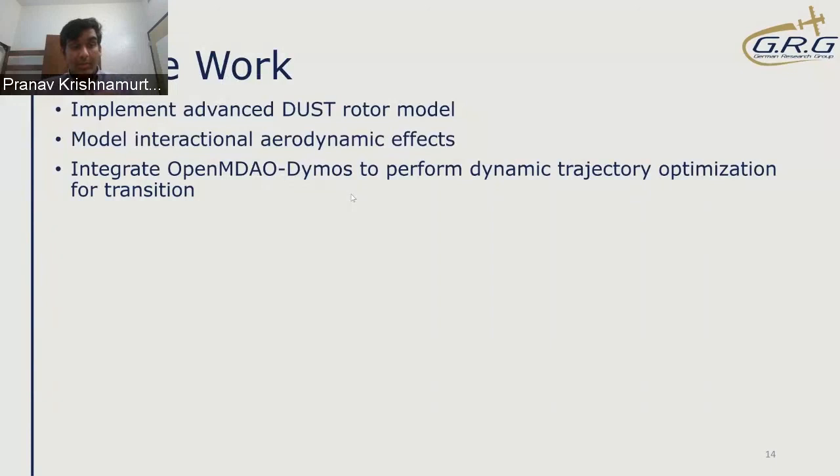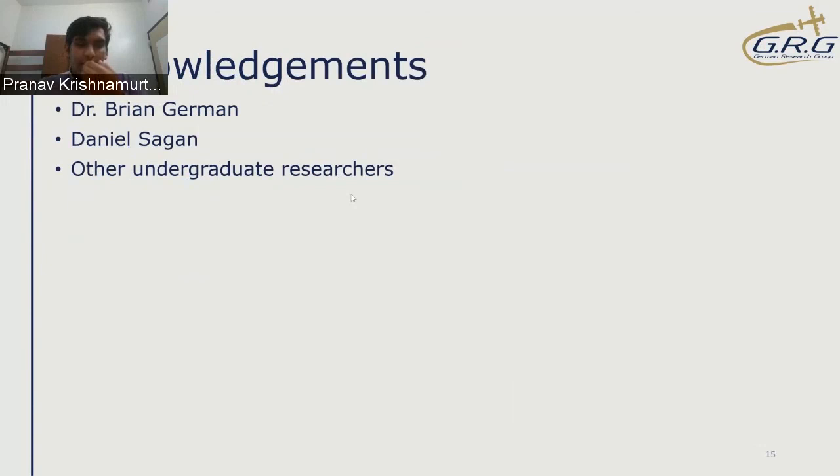Future work includes implementing the more advanced rotor model using DUST, developing an interactional aerodynamics model that is faster than CFD so it can be used for optimization across all design points, and as a longer-term goal, integrating DYMOS — a module from the creators of OpenMDAO — to perform dynamic trajectory optimization for the transition. Acknowledgments go to research advisor Dr. German, graduate student Daniel Sagan who worked on much of the optimization code, and other undergraduate researchers in Dr. German's lab.